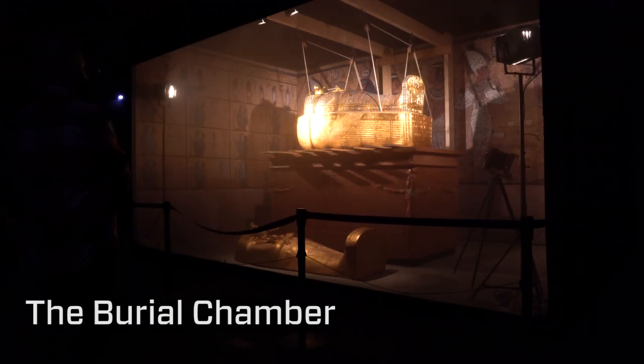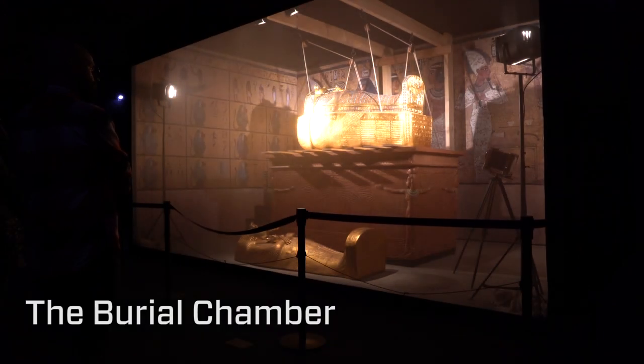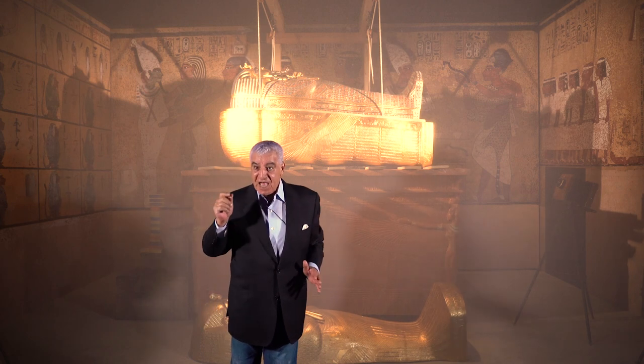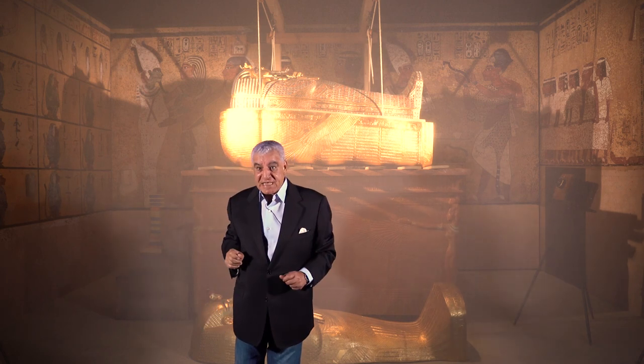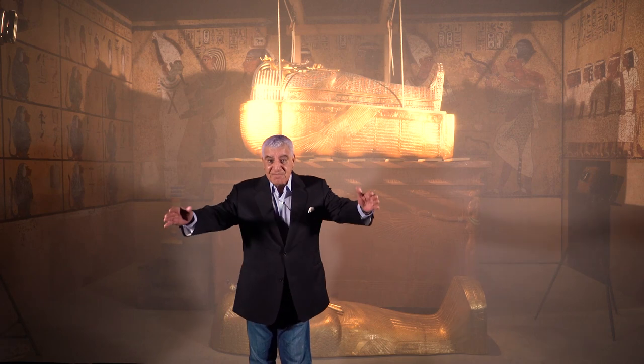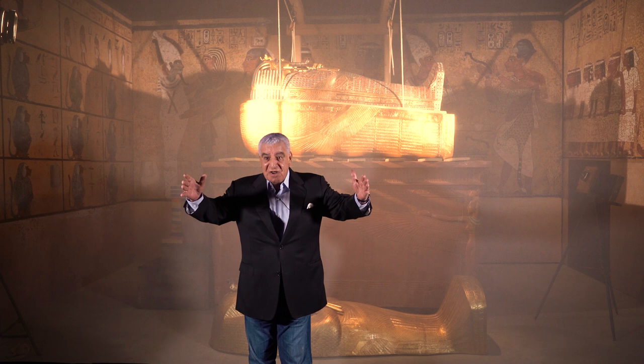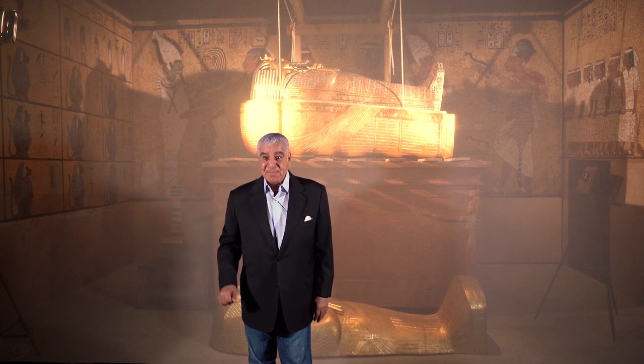The burial chamber is amazing because of the scenes found in it — how they dragged the mummy, and you have the scene of the Opening of the Mouth ceremony for the king: 'I open your mouth and you can eat, your nose and you can smell, your ears and you can hear.' That shows that the second king after him was Ay. These beautiful scenes show King Tut in the burial chamber in front of other gods and goddesses.